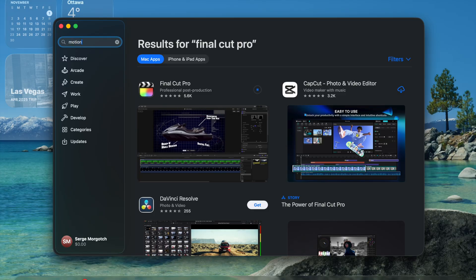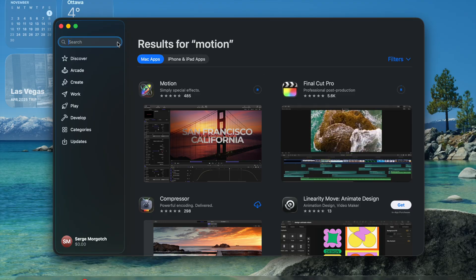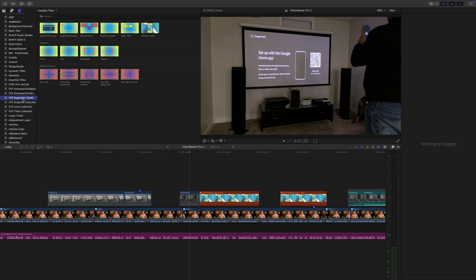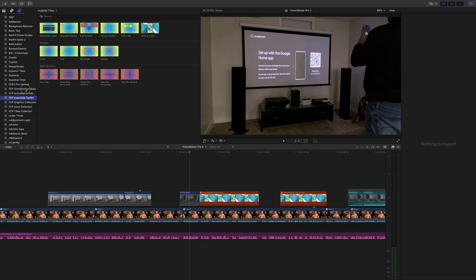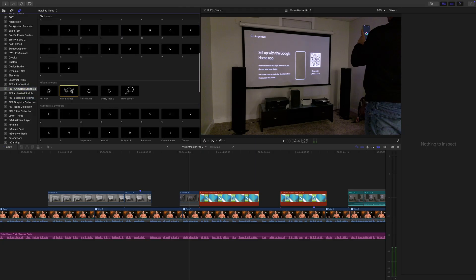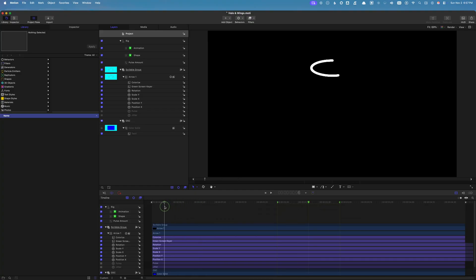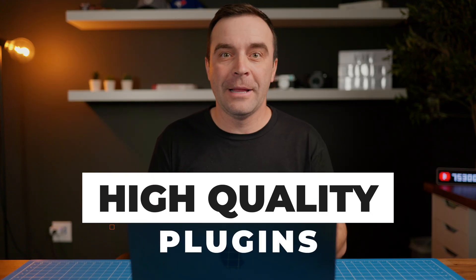Then there's Motion. I use Motion whenever I need to make a custom graphic or add a realistic effect to a project. I'm also using Motion to learn plugin development. In fact, both my Final Cut Pro plugins — the FCP Essentials Toolkit and FCP Animated Scribbles — are built entirely in Motion. And while we're on the topic of Final Cut Pro plugins, one of the best investments you can make to level up your videos is high-quality plugins.